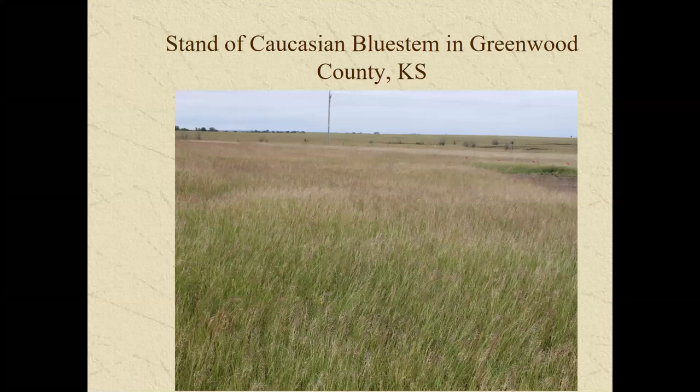Here's a dense stand of Caucasian bluestem in Greenwood County, probably pictured in August with its purplish seed head. These old-world bluestems typically don't get more than about three feet tall, compared to big bluestem which has the turkey-foot seed head and is much taller. My preference would be to treat with herbicide before this seed-head stage if possible — I still worry about whether plants at this stage might go ahead and produce viable seed, so I want to prevent seed production and treat at an earlier stage.